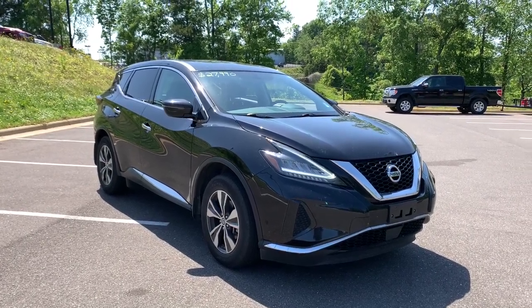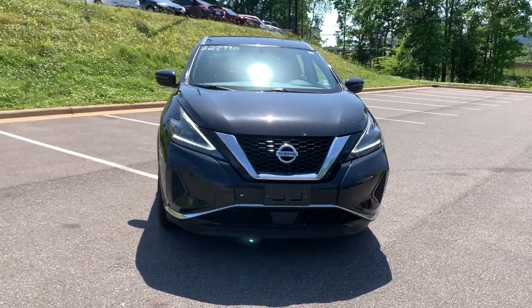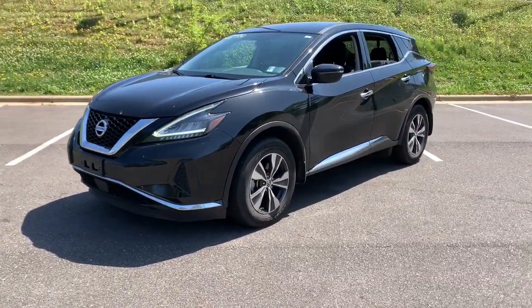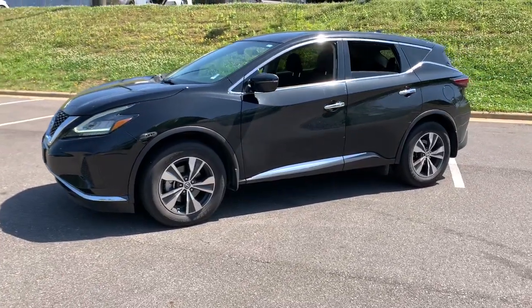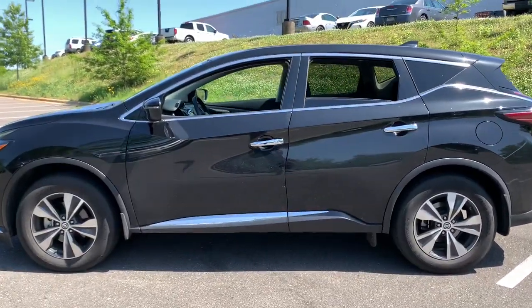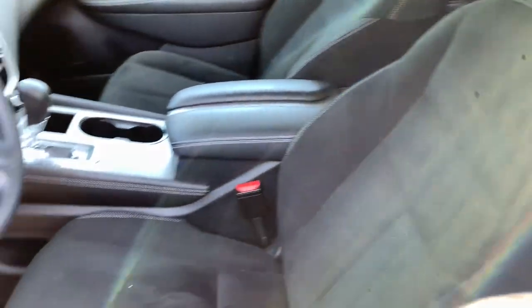Picture yourself in the 2019 Nissan Murano. With less than 40,000 miles on the odometer, this vehicle stands out from the rest. Relax and make the most of everyday errands or adventurous road trips in this smooth-riding Murano. Tech-savvy and upscale, this roomy midsize crossover has the features you need to feel confident on every journey.